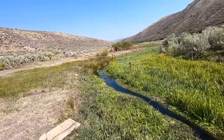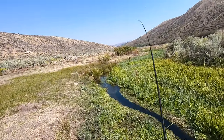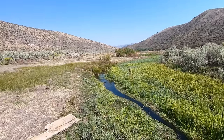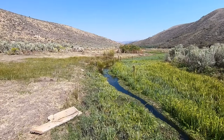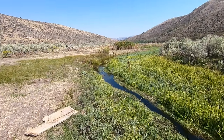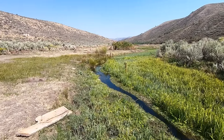There we go. Wow. Oh my gosh, that was a huge trout. I mean, that must have been like a 14-inch trout in this tiny creek. My heart is racing.